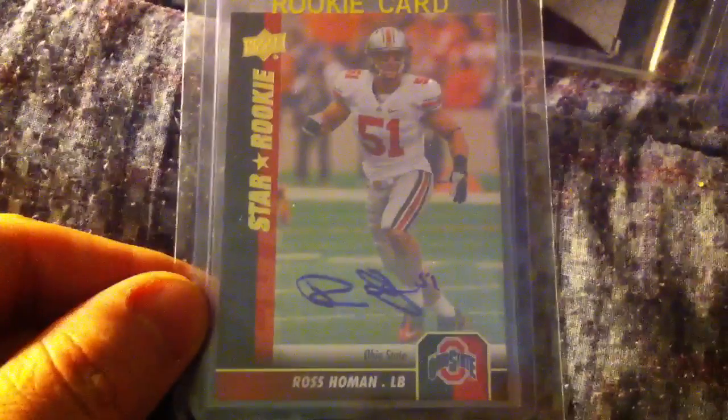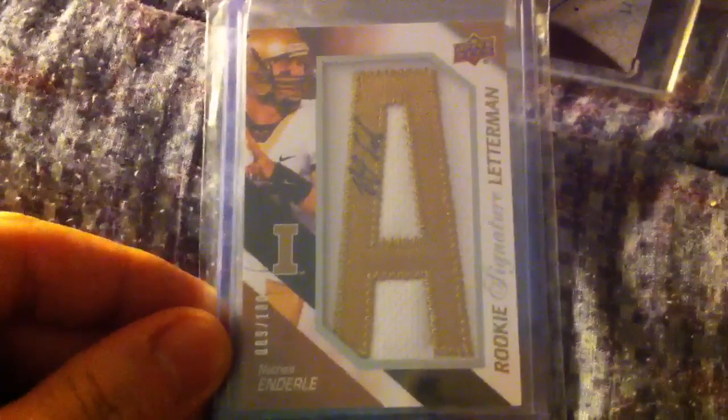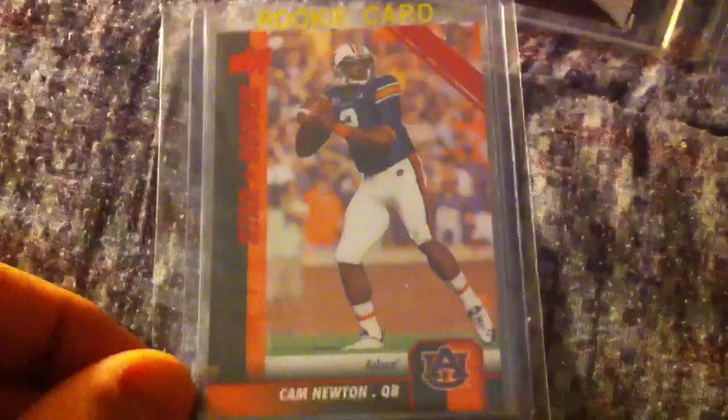I got this Ross Homan autograph — Ohio State guy. Nathan Enderly letter auto numbered to 100 from Idaho. Got this redemption for letterman Ronald Johnson — I believe he's a USC wide receiver, if I'm thinking of the right guy.